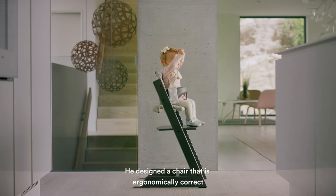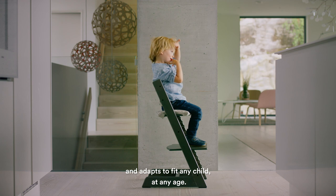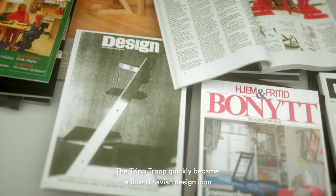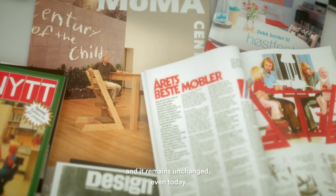He designed a chair that is ergonomically correct and adapts to fit any child at any age — a chair that grows with them. The Tripp Trapp quickly became a Scandinavian design icon, and it remains unchanged even today.